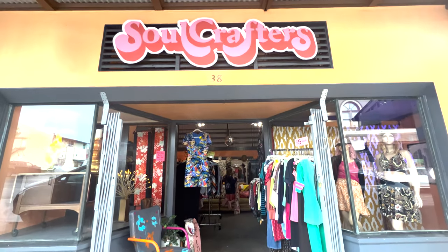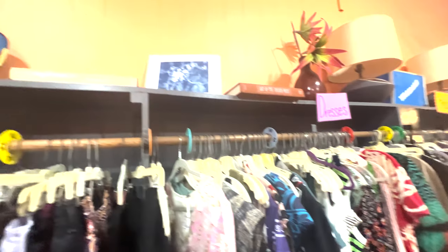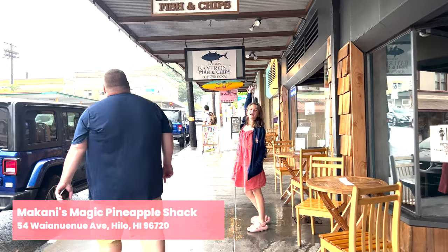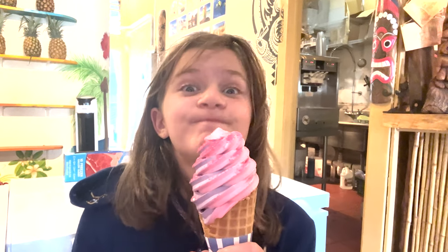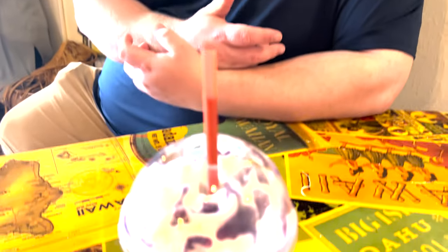After this we went over to a little vintage shop, and then we walked up to another favorite — Makani's Magic Pineapple Shack for some unicorn cones. This is something I got on my first trip to Hawaii a couple years ago, and my daughter begged to go back. Jeff got a shake, I got a unicorn cone. It's just magical.